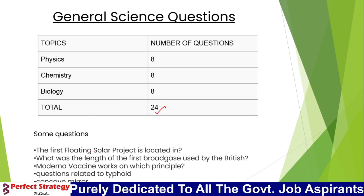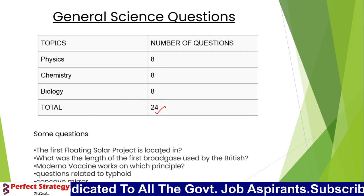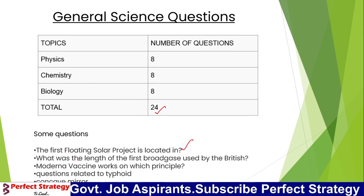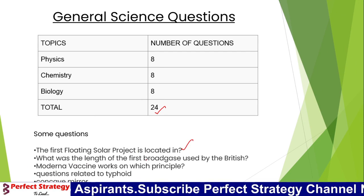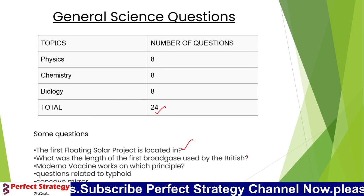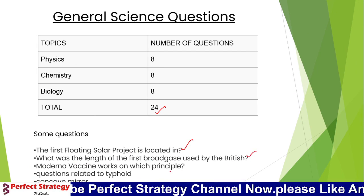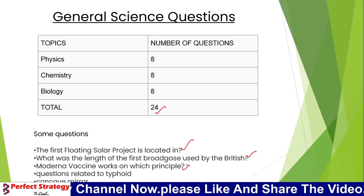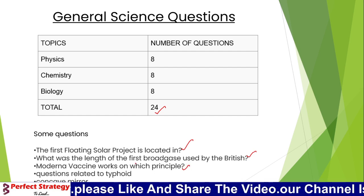Some specific questions from the paper: The first floating solar project is located in which state? What was the length of the first broad gauge used by the British? There was also a question about the modern COVID vaccine.